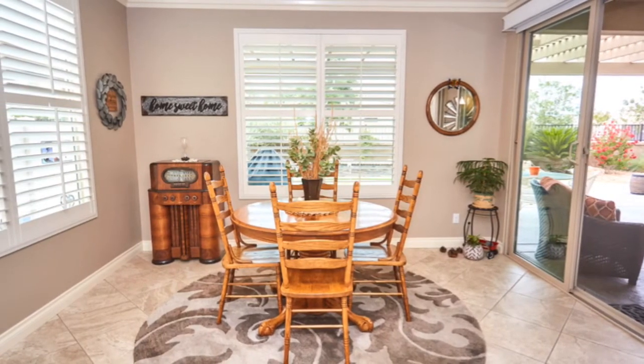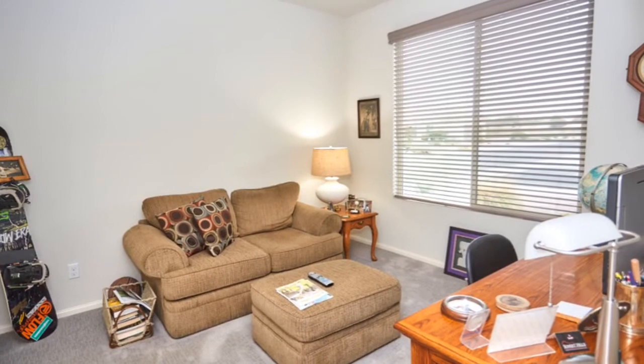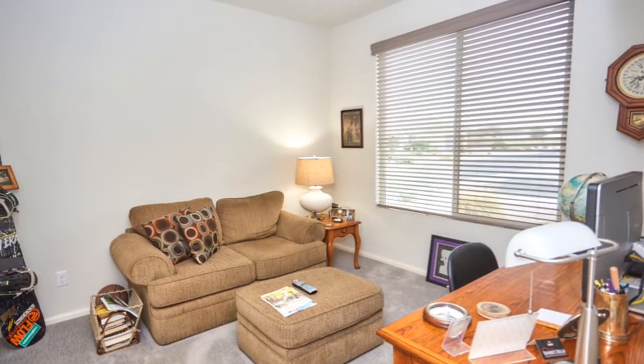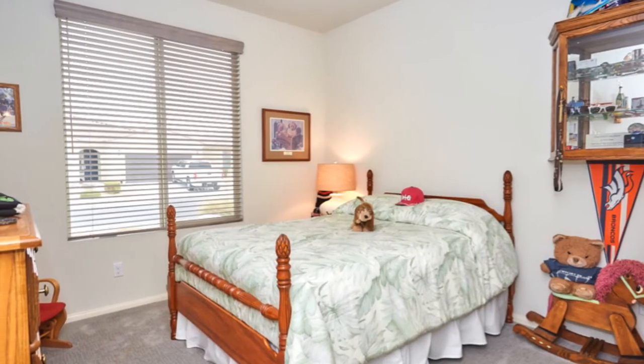Here's the dining area, and like I said you step out that door to the right to your covered patio and backyard. This is one of the rare homes that actually has three bedrooms — it's not a two bedroom, it's a legitimate full three bedrooms and two full bathrooms.